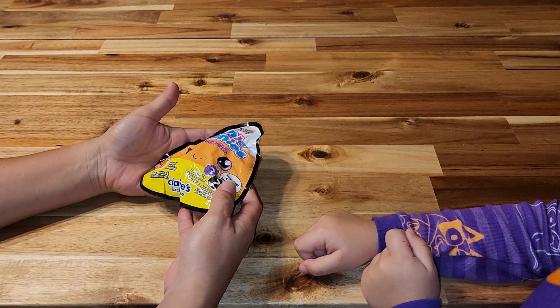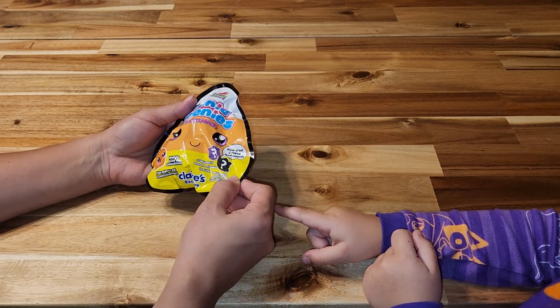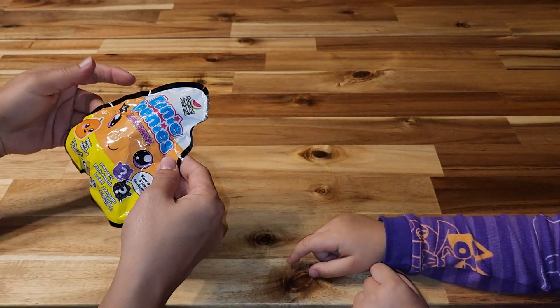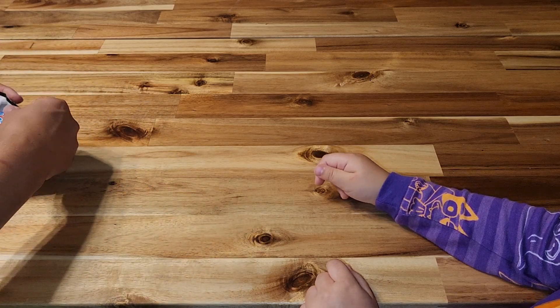We can't wait to see if it's a pumpkin, a bat, something. I'm thinking it's a pumpkin. I mean, why would they have a pumpkin here? Maybe just for Halloween. I don't know. But I really, really, really want a pumpkin.